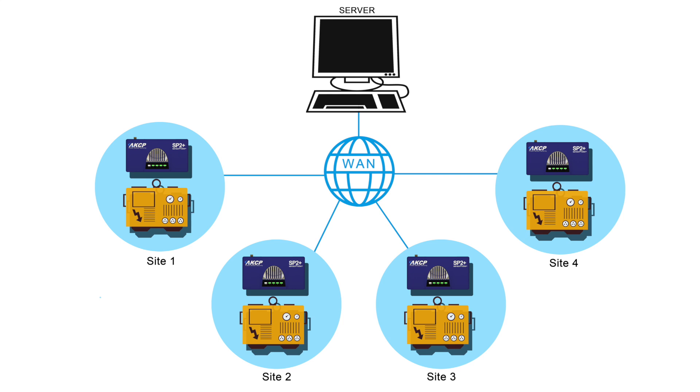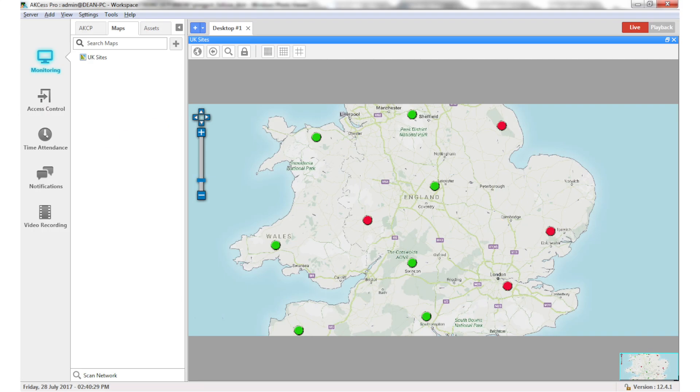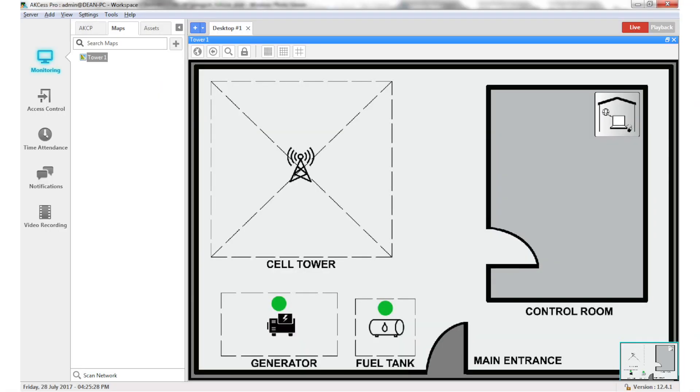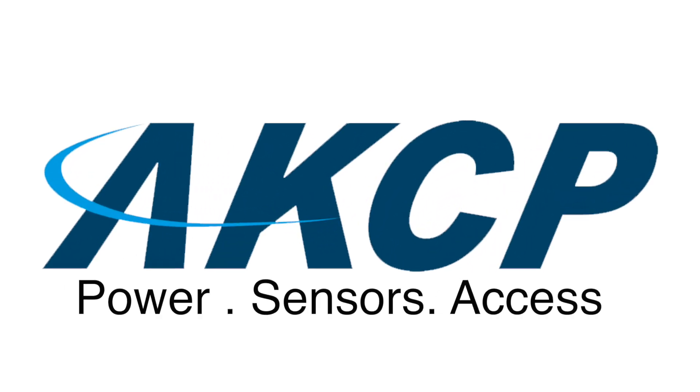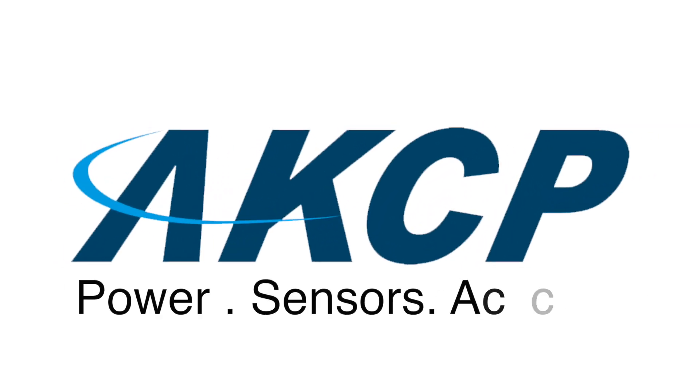Central monitoring of multiple sites is done through AKCPro Server, with drill-down mapping and dashboards to display details of each site. Make AKCP your choice for monitoring your generators and fuel level at remote sites today.